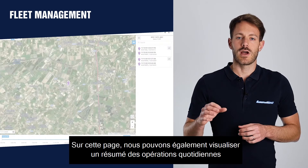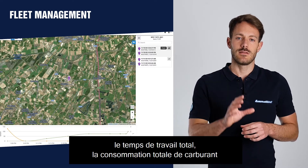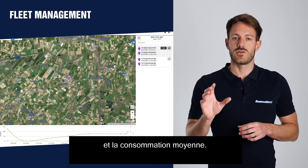In this page we can also have a summary of all daily operations, together with information about the total working time, the total fuel consumption, and the average consumption.